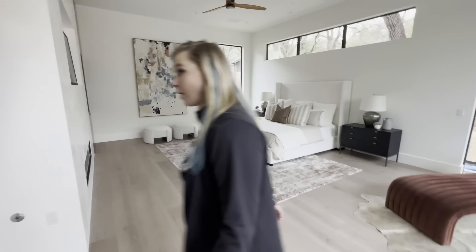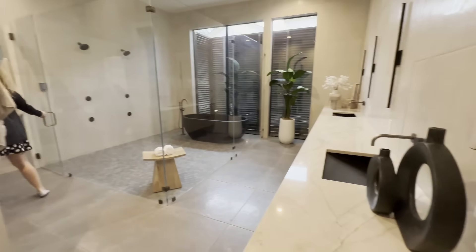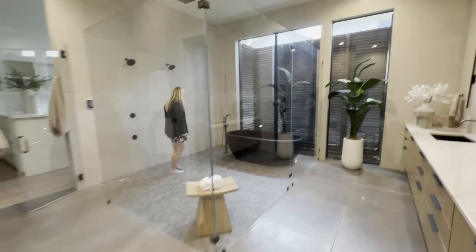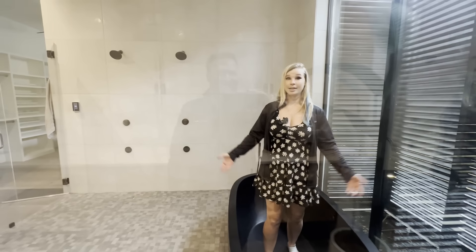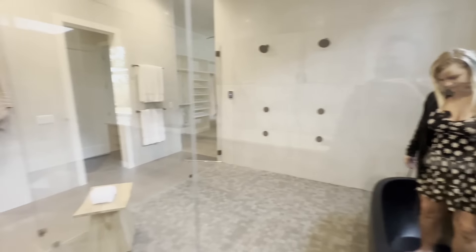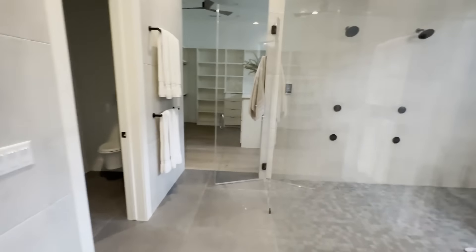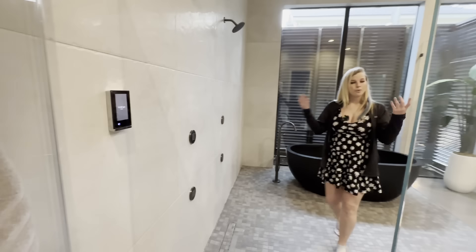Wow, look at that shower — that is called a wet room! Oh my gosh. I love taking baths and my boyfriend loves taking showers, so I guess we can meet in the middle. So tell me — is it mostly celebrities and investors that can afford this kind of thing?